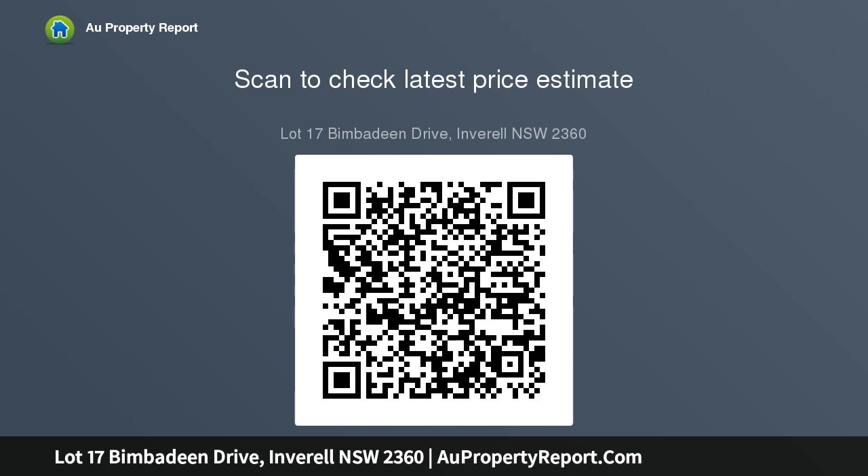This block has full mains pressure town water supply and NBN fibre connected to the premises. Homes in Stage 1 are now currently under construction — there's no time to go.